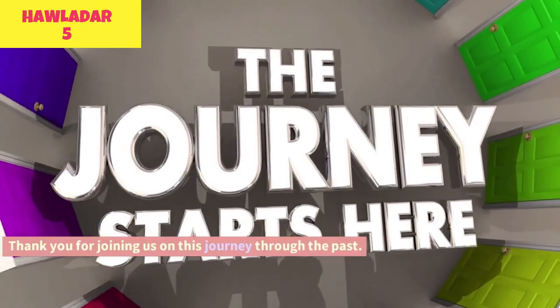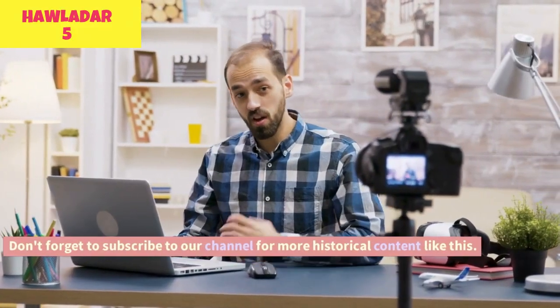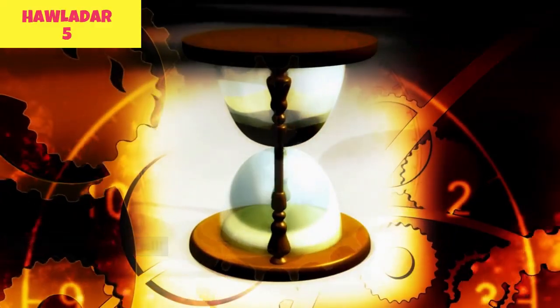Thank you for joining us on this journey through the past. Don't forget to subscribe to our channel for more historical content like this. Until next time, farewell.